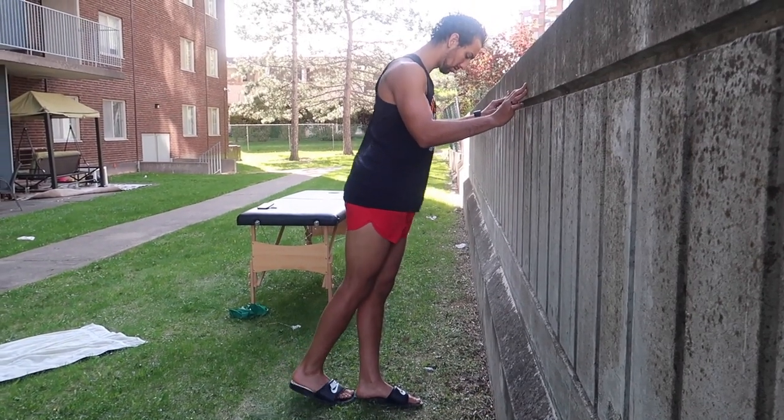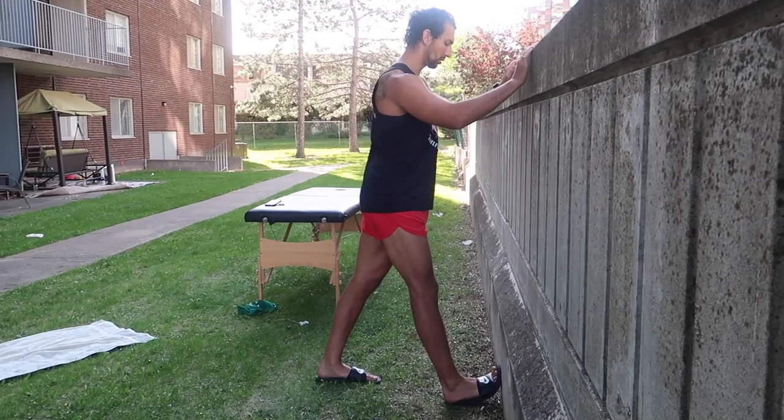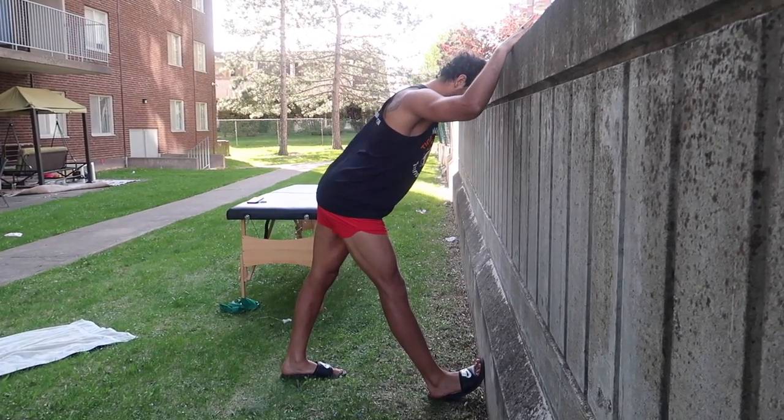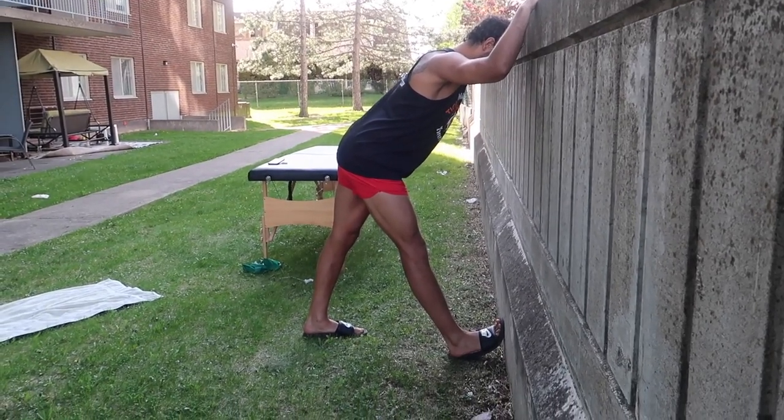Next is a posterior chain hamstring stretch. A lot of people do the hurdler stretch or long-leg sit, but I find those don't target the hamstring as well. Instead, stand next to a wall, take two to three steps back, put one leg forward, keep an anterior tilt in your back, bend at the hip, and put your arms out. This gives a huge stretch along the entire posterior chain. Most people fall into a posterior tilt when doing the long-leg sit or hurdler stretch, which is why I find this version more effective.